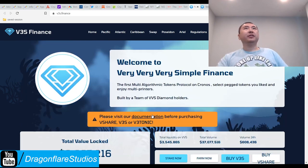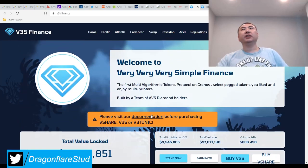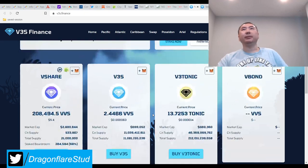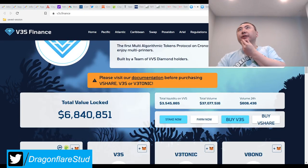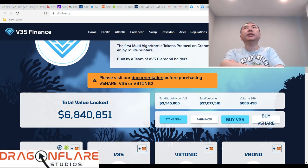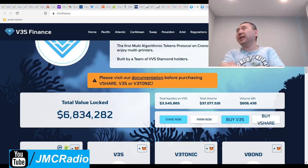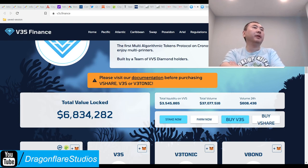Otherwise this looks like a very solid project — I just don't know what I'm doing here. I'm not planning on investing in this. Next project: I was going to do Dark Crypto Finance but it turns out that's more of an NFT game kind of thing, similar to Axie Infinity but with blocks. I don't do those because they have very low daily APR — it's stable-ish but very low APR, and it still goes down a lot when the crypto market tanks.